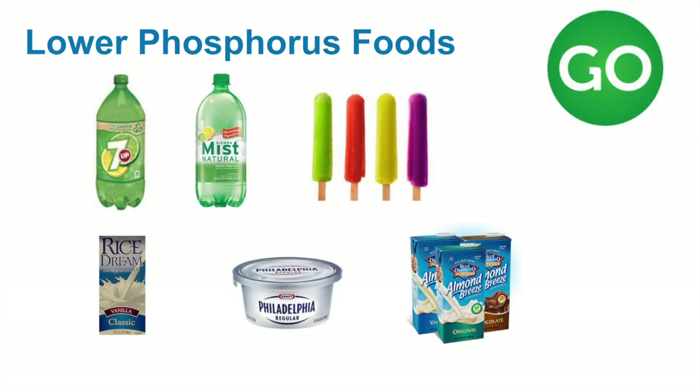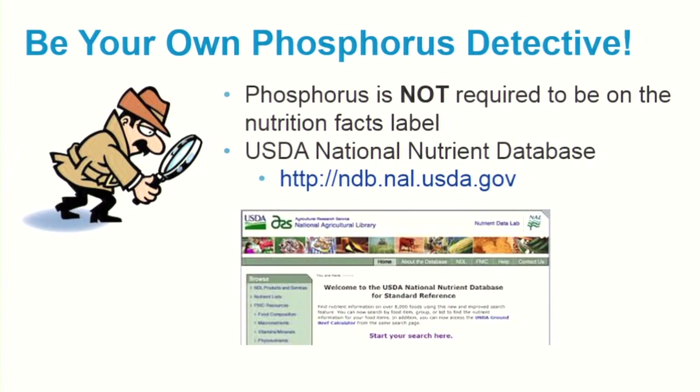Phosphorus is not required by law to be on the nutrition facts label, so sometimes you will need to do your own detective work. A very good resource is the USDA National Nutrient Database. You can search for foods to find out how much phosphorus is in them.